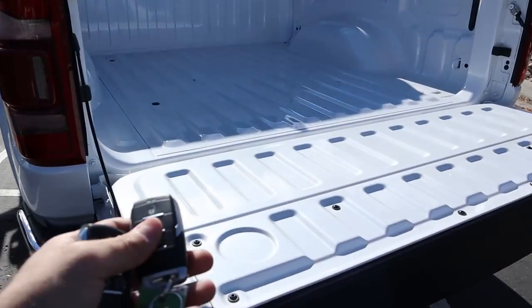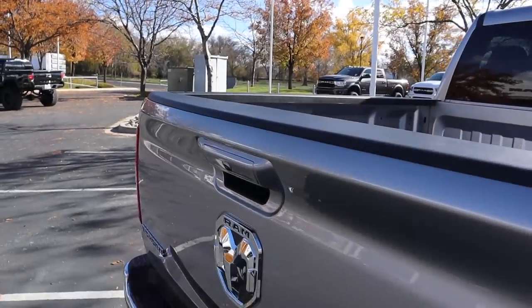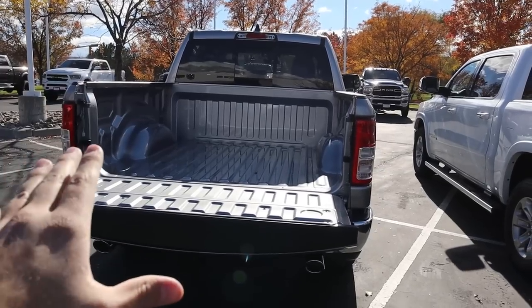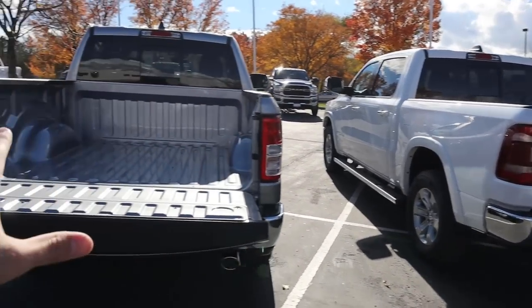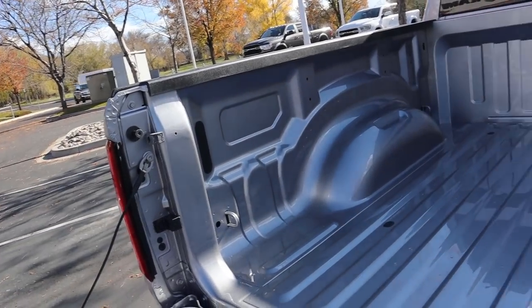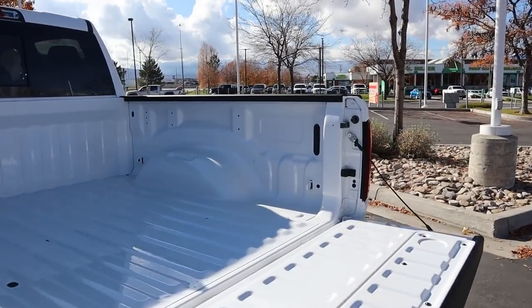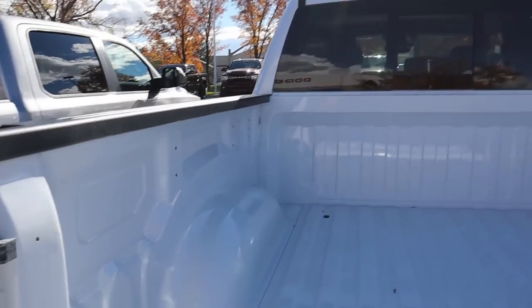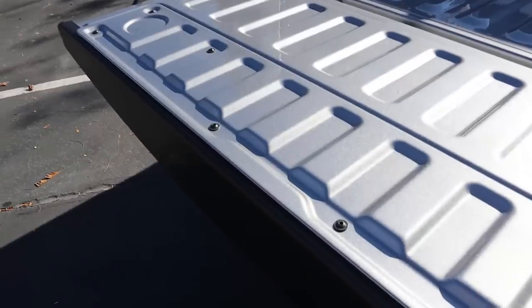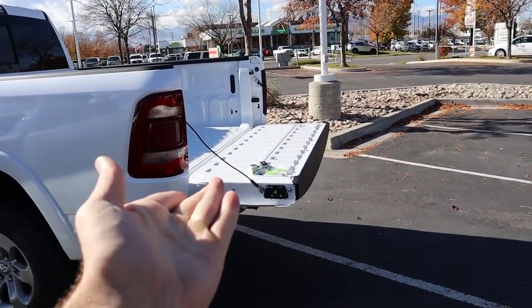Speaking of the tailgate being dropped down, on the Bighorn we've got to use our hand, though it is still dampened. Towing capacity is about the same between both trucks — payload capacity is what's different. Other than that, there's nothing else exciting going on with the beds. They're both the same setup and don't have the bed utility group in either of them. The setups are pretty much identical, and the tailgates are the same weight, so lifting them up is just as easy.